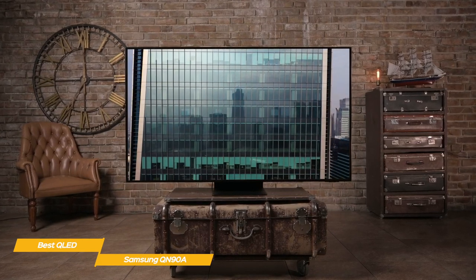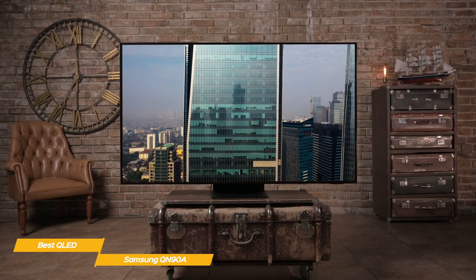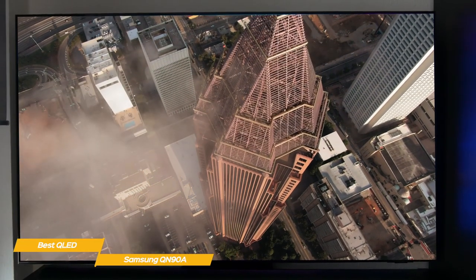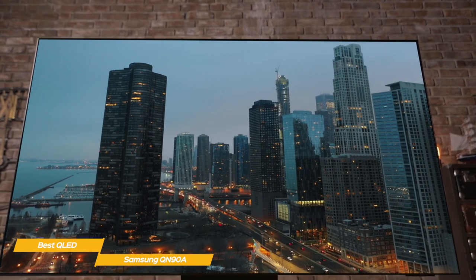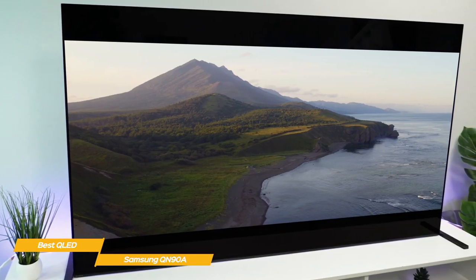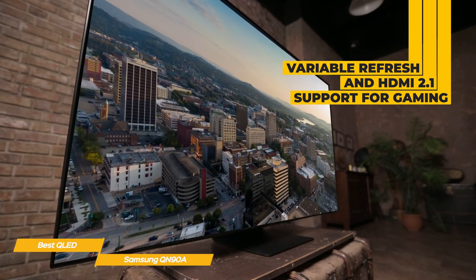The Tizen OS is clean and intuitive, with support for Netflix, Amazon Prime Video, Disney Plus, and Hulu, with all content displayed on the home screen and frequently used apps overlaid along the bottom. Go hands-free using the built-in Alexa digital assistant to open apps, change the channel, search, control smart home devices, and more, or share content from any external device using the built-in screencasting. Like the Sony Bravia X90J and the LG G1 Gallery Series OLED, the QN90A has variable refresh rate and HDMI 2.1 support for gaming.